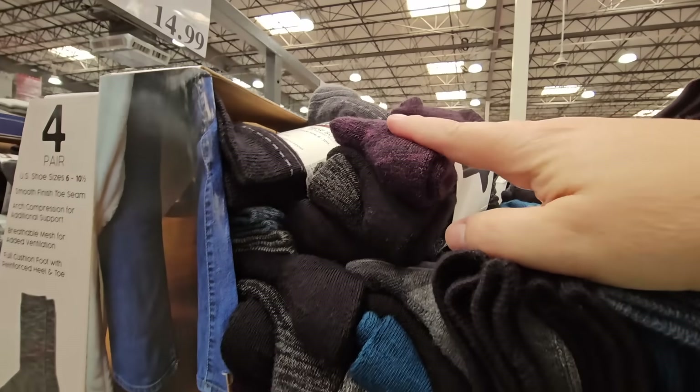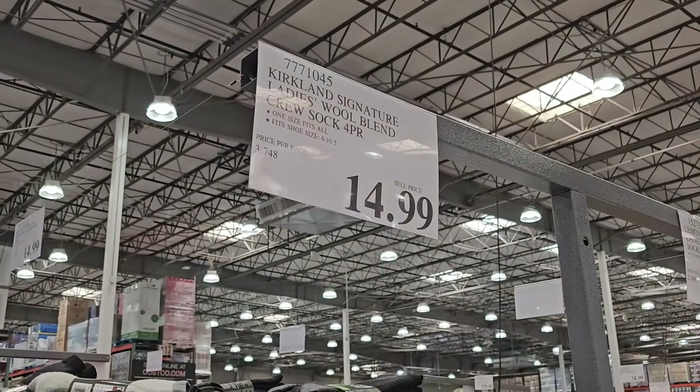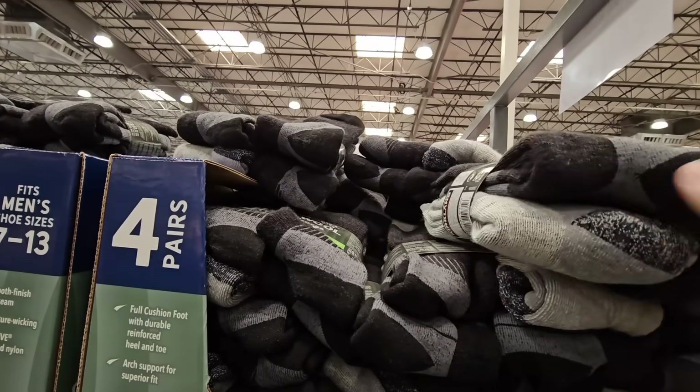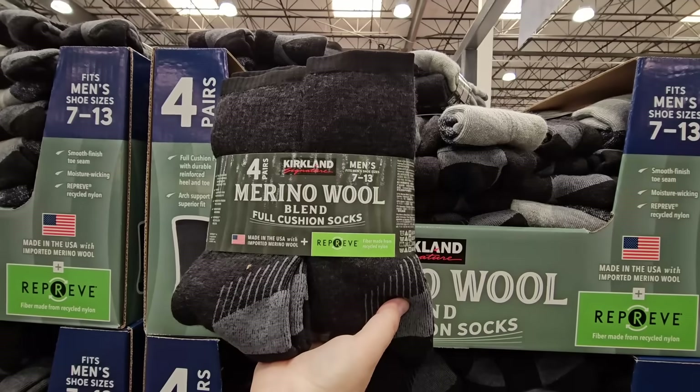It's a merino wool blend — warm but not too hot. $14.99, which is a higher price for socks but they are really worth it. Good to have a good pair of socks. They also have men's merino wool blend socks — my husband grabbed those last year — four pairs for $14.99, and not itchy at all.